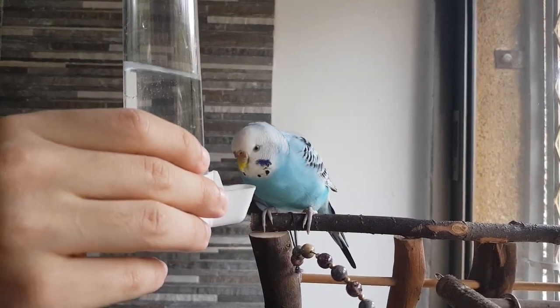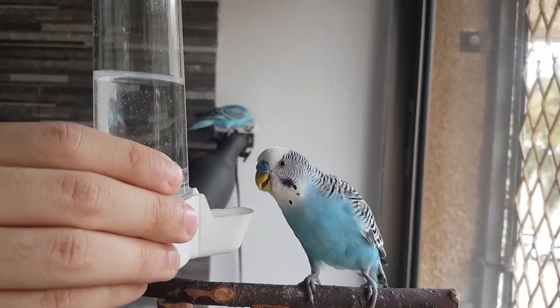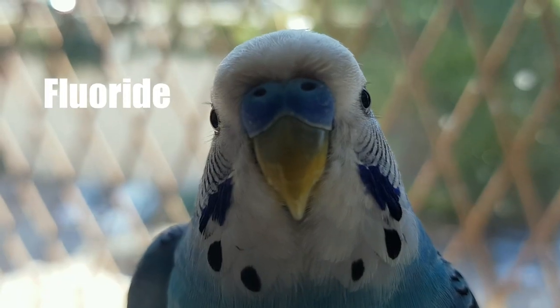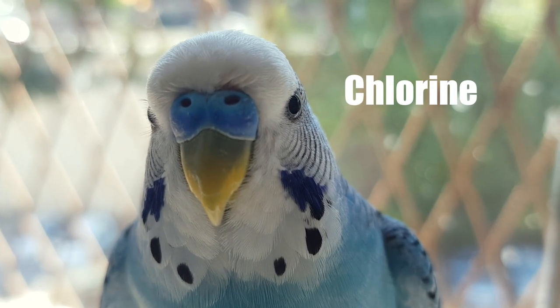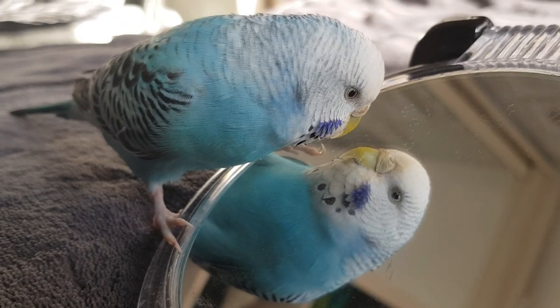Most parrot owners give their parrot tap water, but what you didn't know is that it could actually hurt their lifespans. In particular countries or areas, the tap water contains fluoride, which harms internal organs and will cause health issues over time. And chlorine, which we all know is used as a cleaning product — so why should we let our parrots drink it? And of course, heavy metals and bacteria.